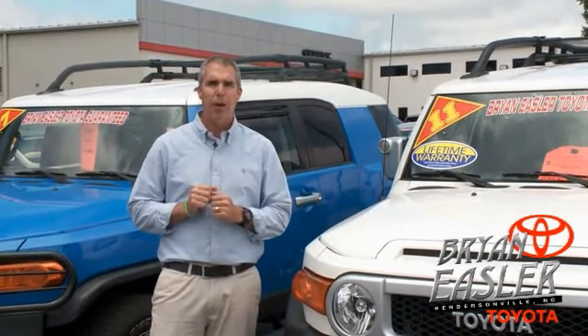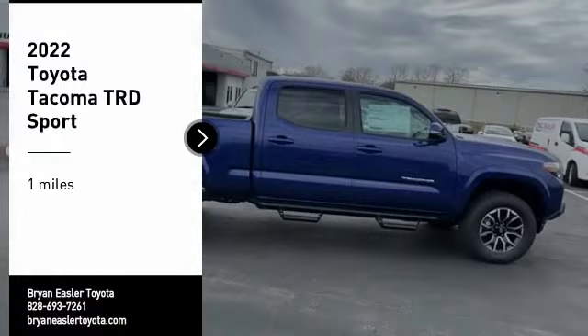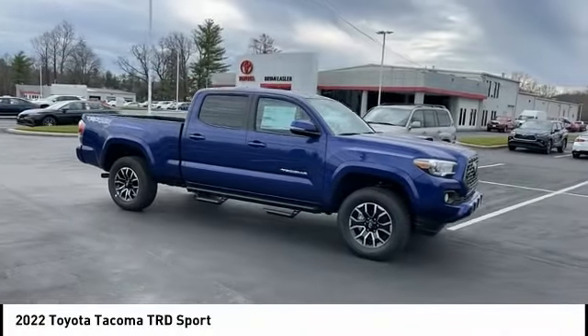At Bryonings or Toyota, our used cars come with a lifetime powertrain warranty and a five-day buyback guarantee. Check it out. Stop by and take a look at the 2022 Tacoma.